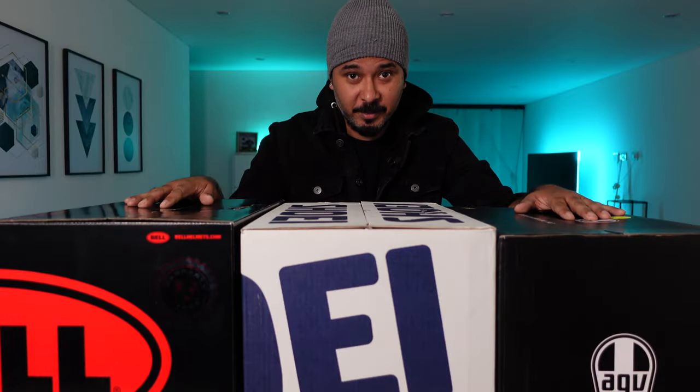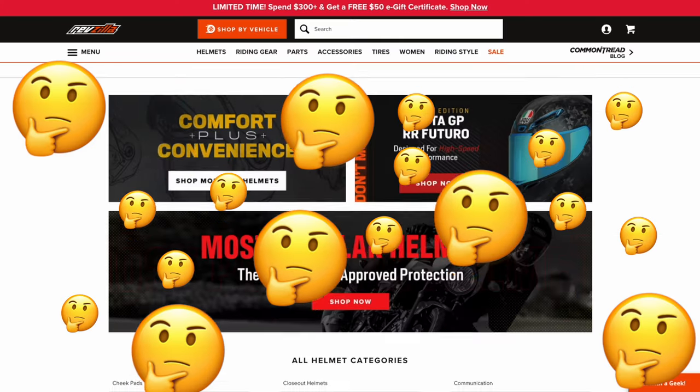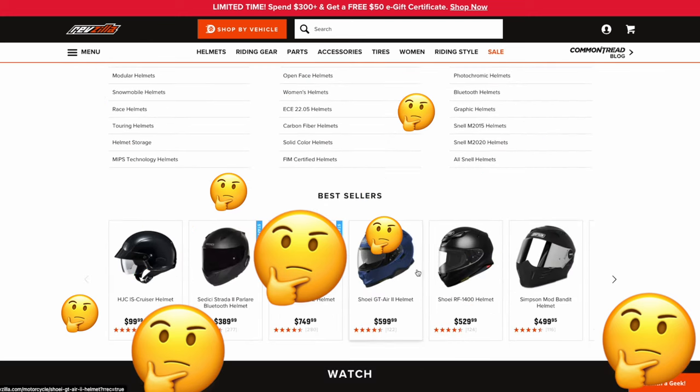Buying a new helmet is a very difficult decision to make. There are so many options, so many manufacturers, so many different shapes and sizes. Which one do you select? I'm going to help you with that today — stick around.